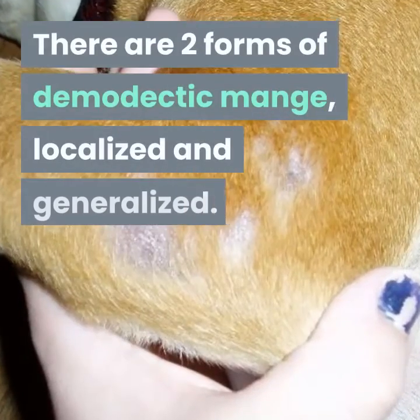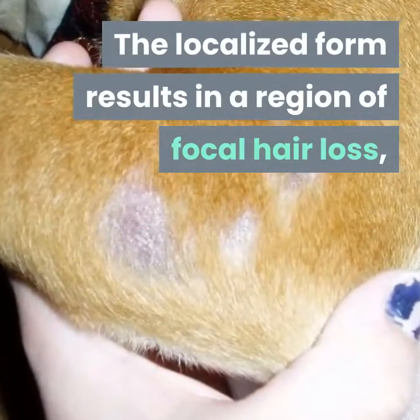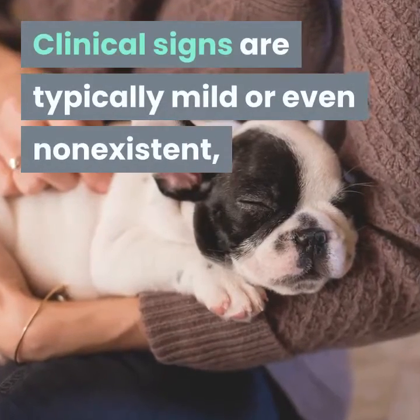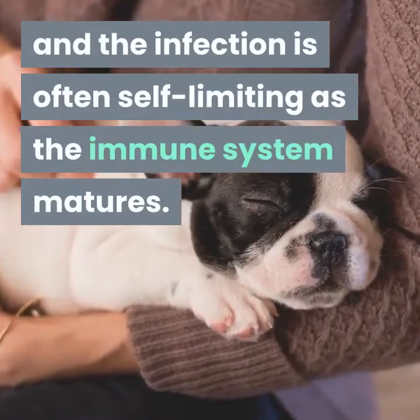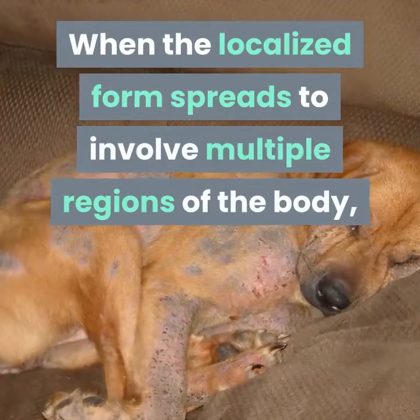There are two forms of demodectic mange: localized and generalized. The localized form results in a region of focal hair loss, commonly on the face or legs. Clinical signs are typically mild or even non-existent, and the infection is often self-limiting as the immune system matures.